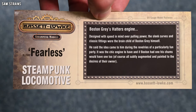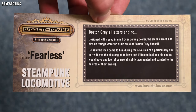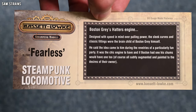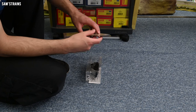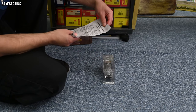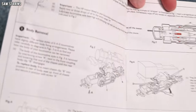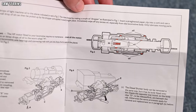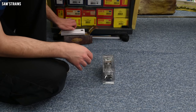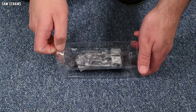Here's a bit of the backstory: 'Designed with speed in mind over pulling power — the sleek curves and classic fittings were the brainchild of Boston Grey himself. He said the idea came to him during the revelries of a particularly fun party. It was the chic engine to have, and if Boston had one, his chums would have one too, of course, all subtly augmented and painted to the desires of their owner.' Lack of punctuation and long-running sentences made that particularly awkward to read. The instructions say Steampunk 040 locomotives HP motor — nothing unique, just the standard Hornby 040 instructions. No accessories, and it weighs a ton — I will compare the weight to a standard Hornby 040 shortly.